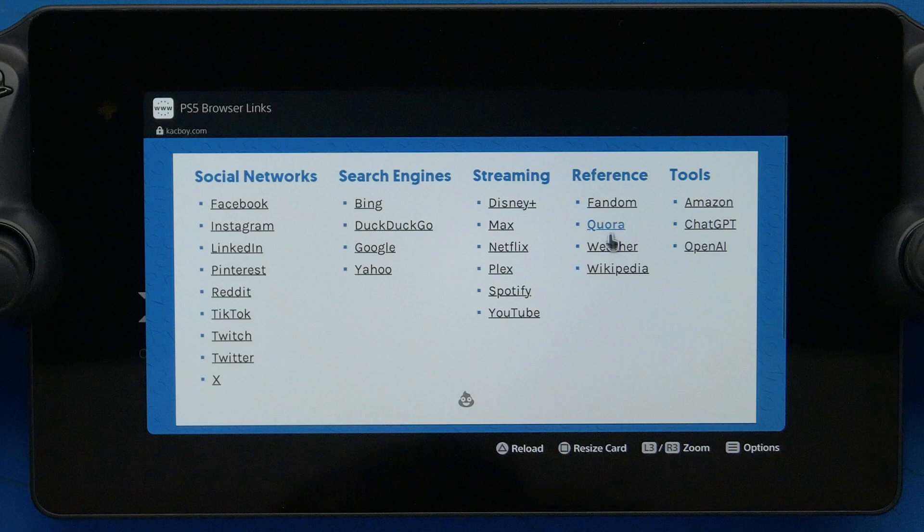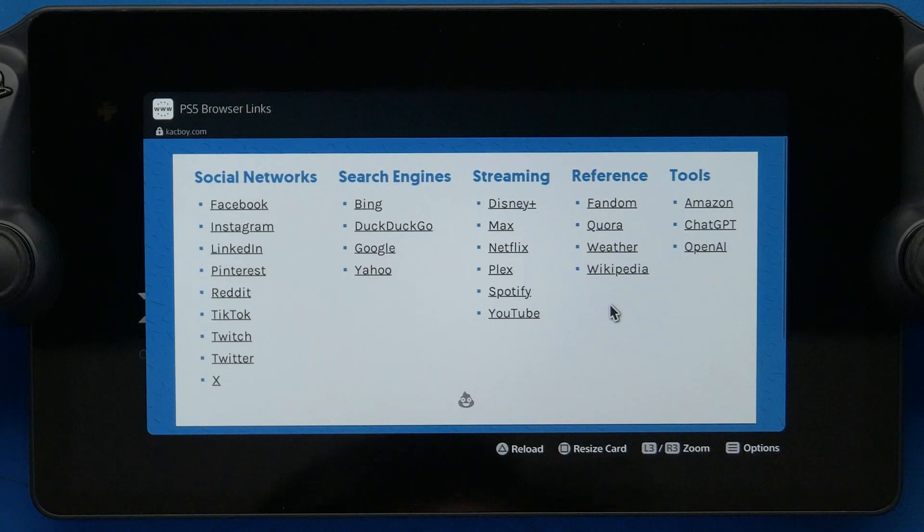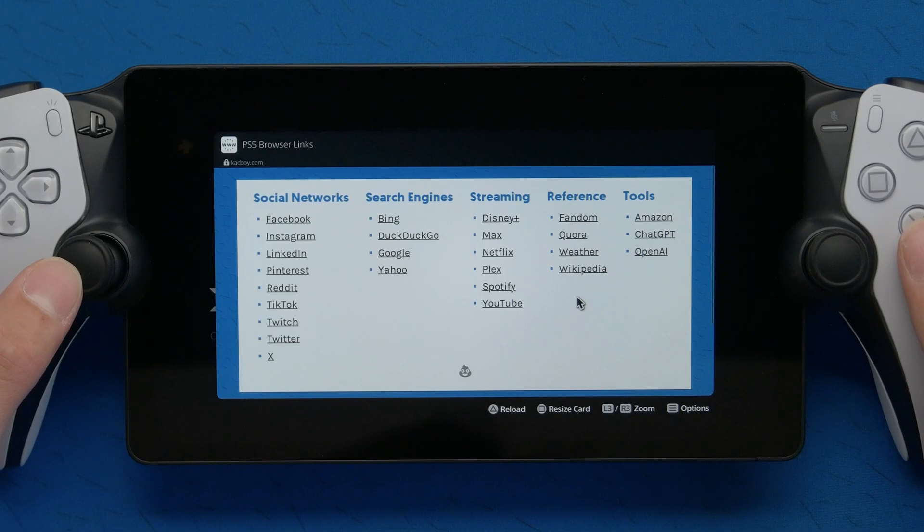Most people have that one friend that stopped using their PSN after the PS3 days and stopped playing games, so you can just send them a message they'll never see. Click that URL on your PS5 and it will open up the browser, and you can see all these websites and click wherever you want.